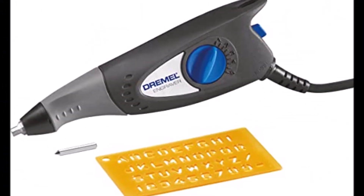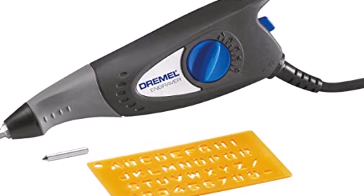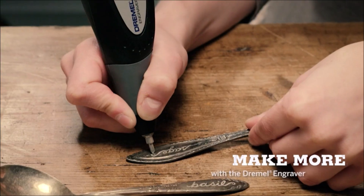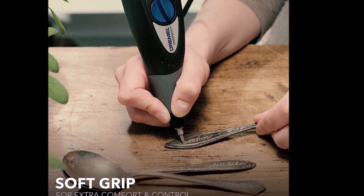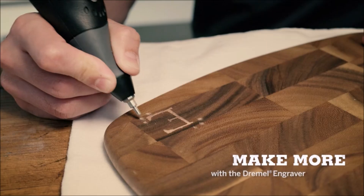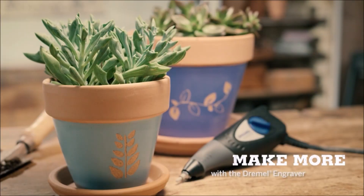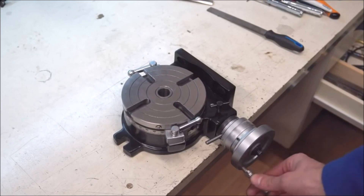The Dremel 120-volt engraver rotary tool with stencils is perfect for personalizing valuables and creating decorative designs. Engrave wood, leather, tools, steel, glass, ceramics, plastics, and more. The adjustable dial allows for fine lines or deep grooves with the 7,200 stroke-per-minute motor. Enjoy comfort during continuous use with the soft grip body and lightweight pen design. Its compact size ensures precise and comfortable engraving performance for any project.